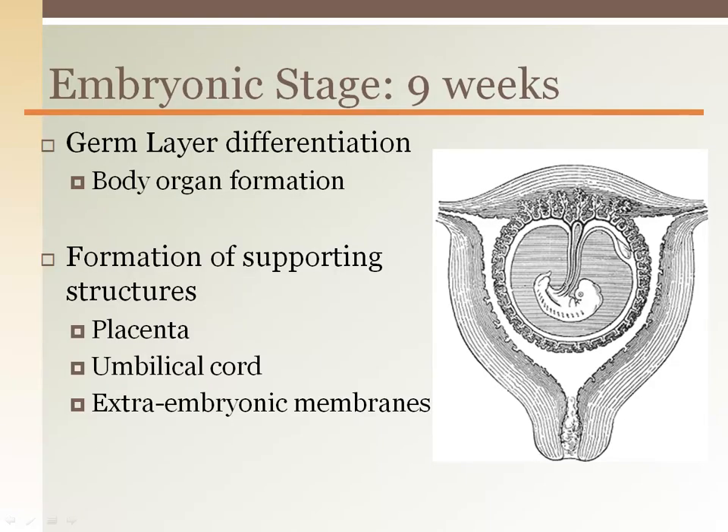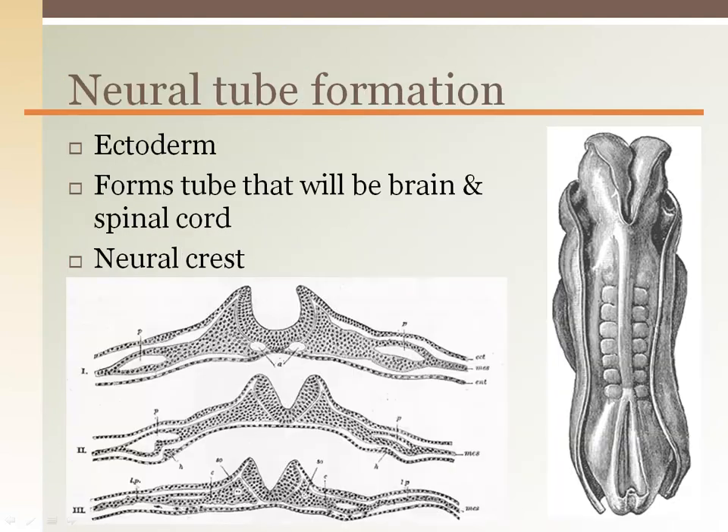The embryo stage is defined as the first trimester. It begins with the formation of germ layers and extra embryonic support structures like the placenta, umbilical cord, yolk sac, etc. One of the most crucial developments is neural tube formation. This is a tube within the center of the ectoderm forming the brain and spinal cord, while the lateral sides of the ectoderm wrap around the other layers below to form the body.